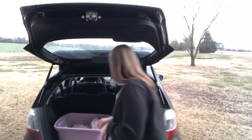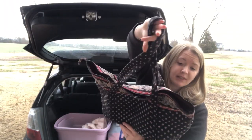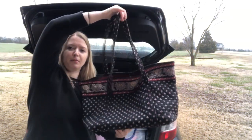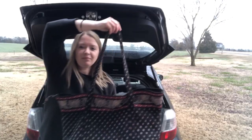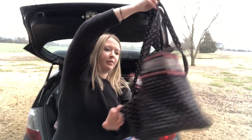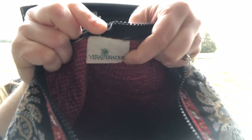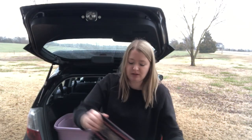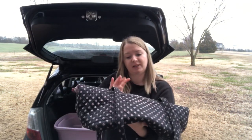Next is a Vera Bradley tote bag — it's a travel bag that zips at the top with a really cute pattern and a pocket in the front. I think it's vintage based on the label. Vera Bradley has a big following and I don't usually find the bigger travel bags like this, usually just smaller purses. I'm hoping that'll do well, maybe $25.